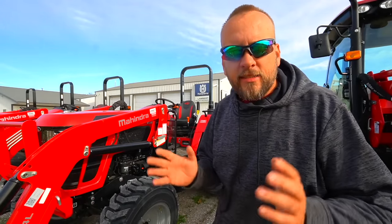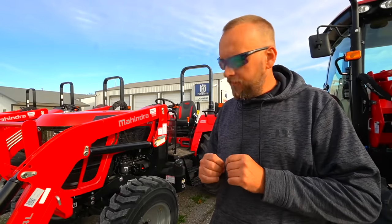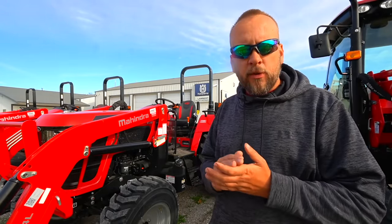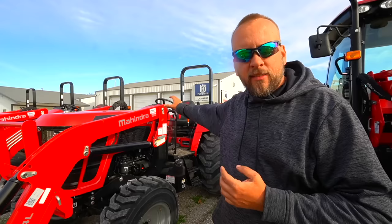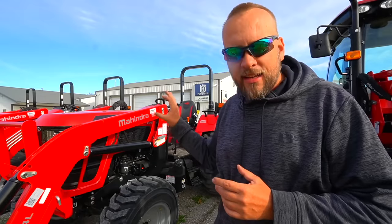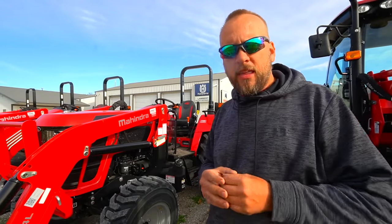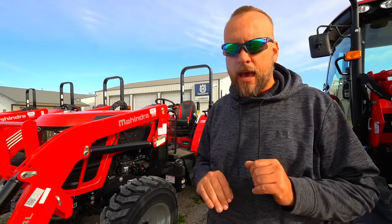Hey, it's Brock here with Rock Hill Farms and today we're going to give an overview of the Mahindra 5155. After doing my research yesterday and then spending the last hour with the salesman for Mahindra, there are a lot of things I didn't know about this tractor and about Mahindra tractors in general that make them an interesting tractor to look at.